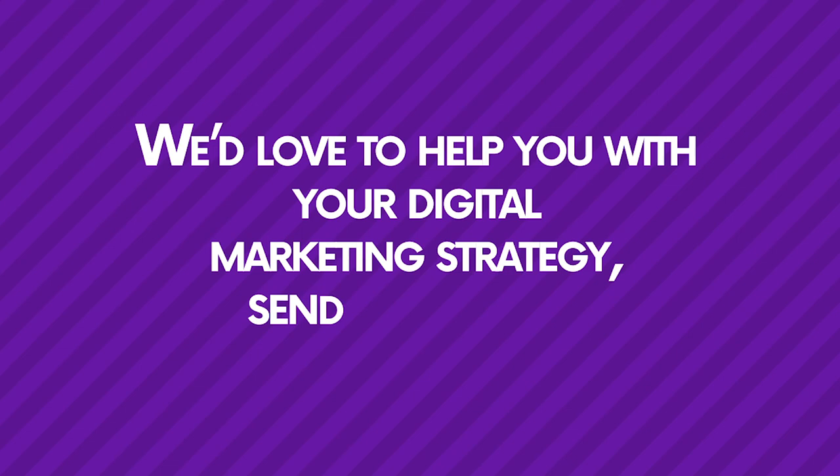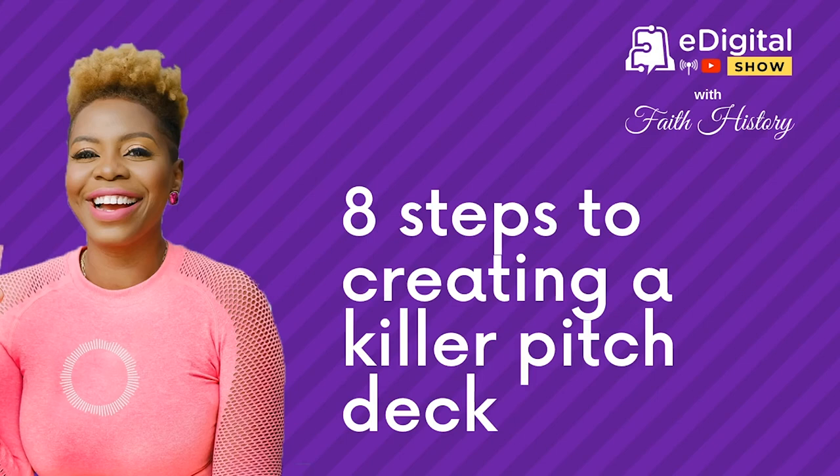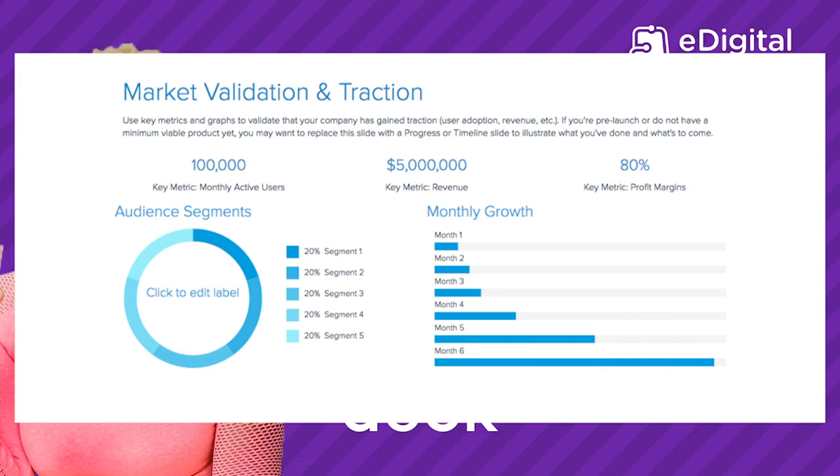Number six: market validation and traction. Use key metrics such as monthly active users, average revenue per user, and profit margins. Showing these key metrics will prove that you are realistic in your approach and ready to establish your company further. If you're pre-launch or don't have a minimum viable product yet, you may want to replace this slide with a progress or timeline slide illustrating what you've done so far and what's to come. You could also use financial predictions based on your business model, but keep in mind that to raise funds you will need a strong business model that assures financial success.